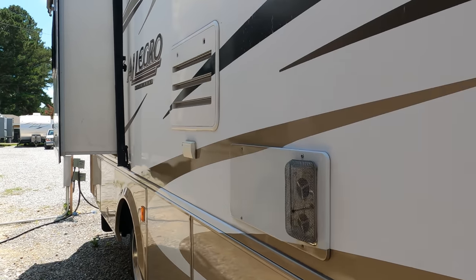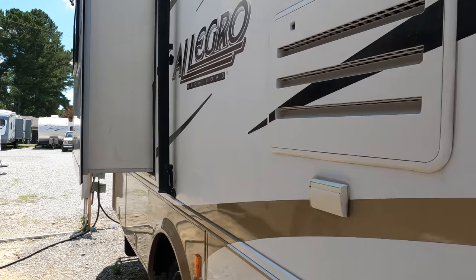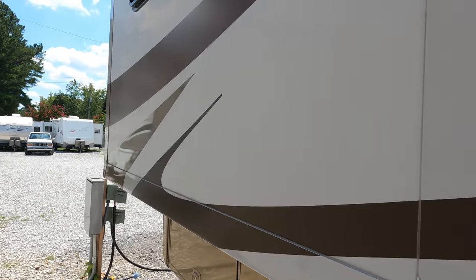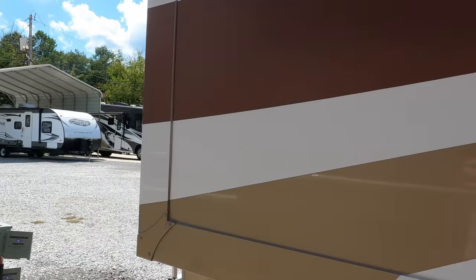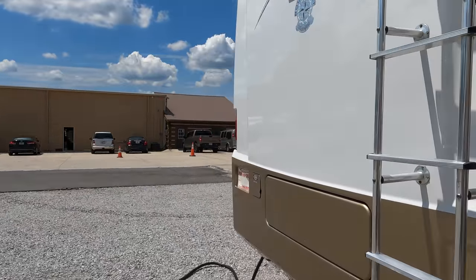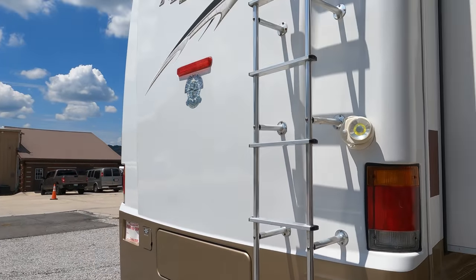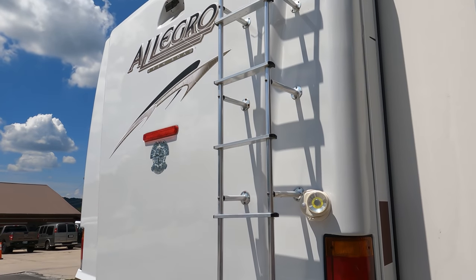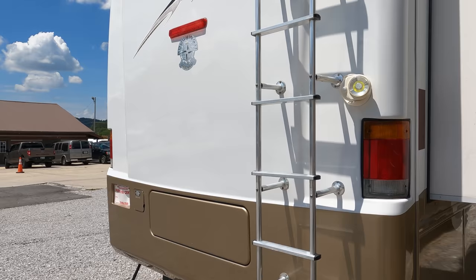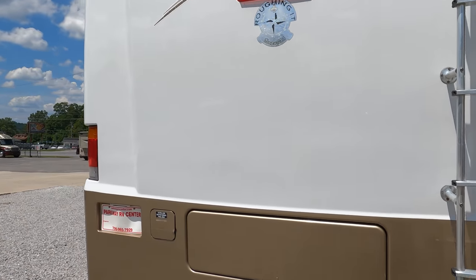Front engine diesel is a lot cheaper than a rear engine diesel to build. This is an '08 for $59,900 — if it was a rear engine Allegro diesel it'd be another $15,000 to $20,000 easy. So you are saving money. I've driven a bunch of these before — they drive great and they actually get quieter as you go down the road, kind of the opposite of a gas motor.